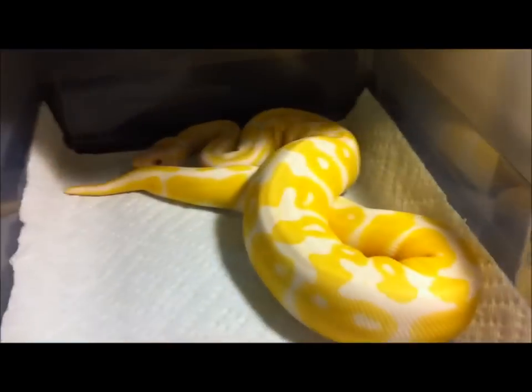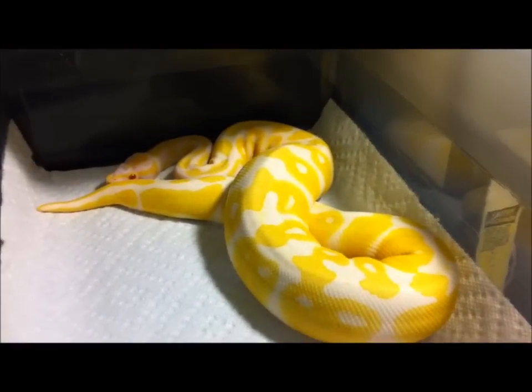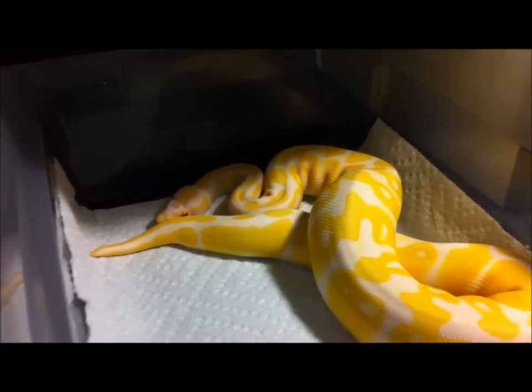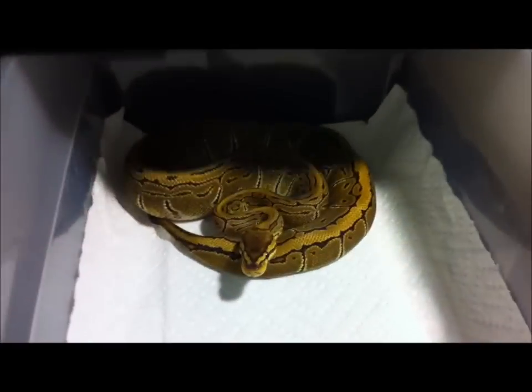Jared, this is a 2010 male fire. Again, this is a 2010 albino ball python as well, so I just want to share that with you. This is a female pinstripe.